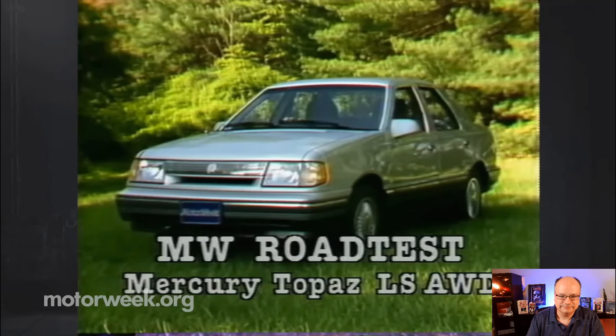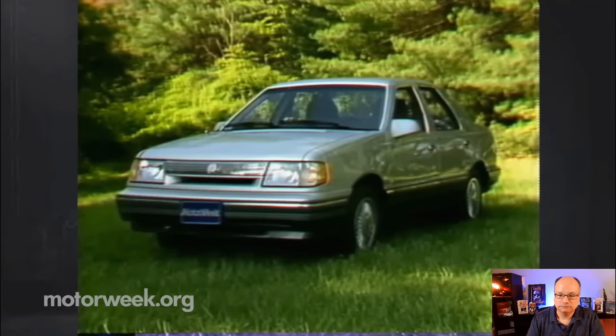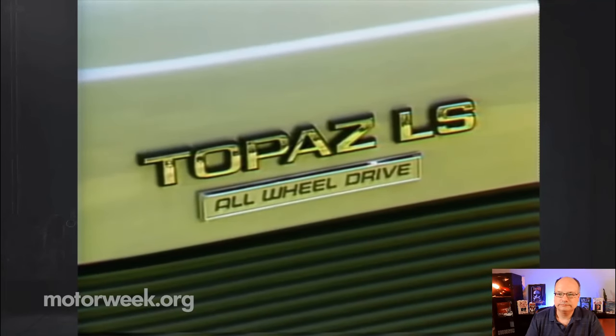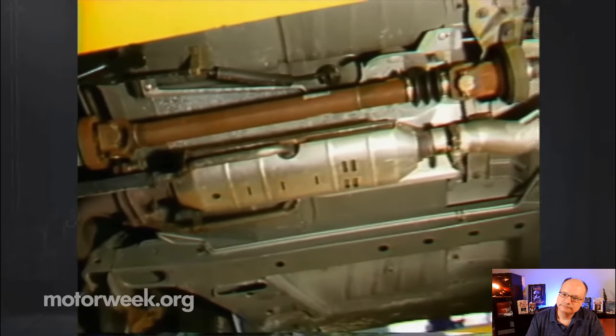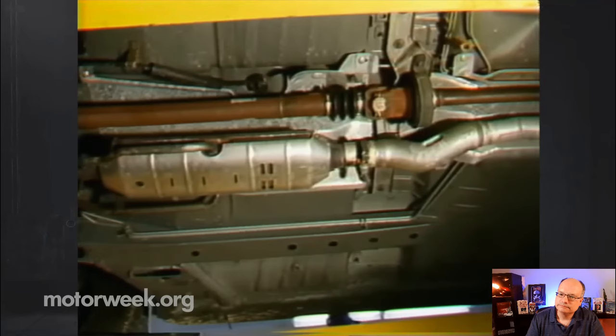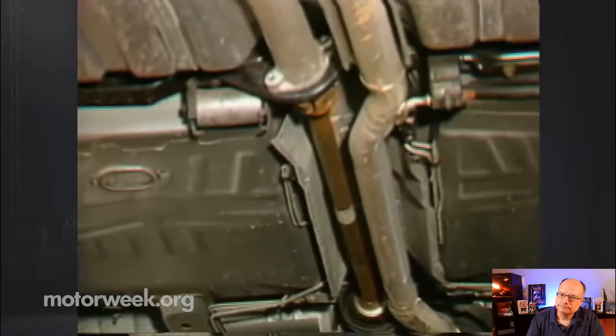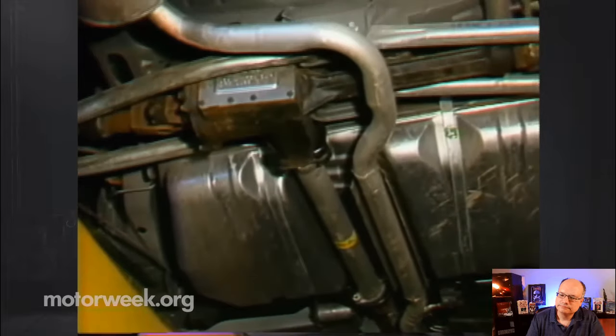Our first subject is the latest newcomer to a growing list of cars offering four-wheel drive: the Mercury Topaz all-wheel drive. As you might have guessed, the Ford Tempo also offers this four-wheel drive system. Whether you opt for the Ford or the Mercury, the idea is the same — improved traction and safety in bad weather. At first glance, the Mercury Topaz all-wheel drive looks like any other Topaz. Mercury decided that rather than build a special model with all sorts of unnecessary extras, it would make four-wheel drive a simple add-on option. The only external feature that distinguishes our test car from any other Topaz is a small badge on the trunk lid.